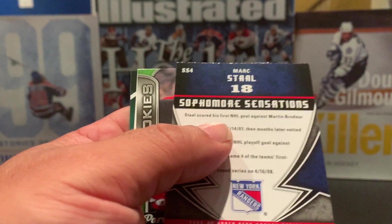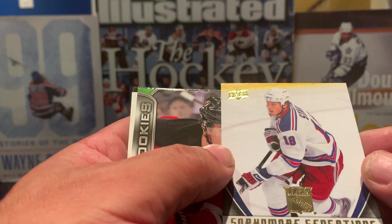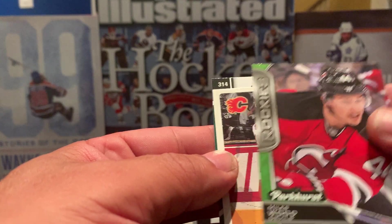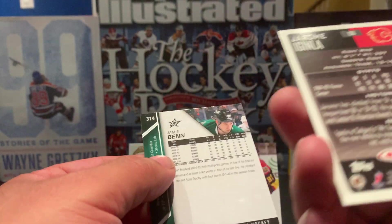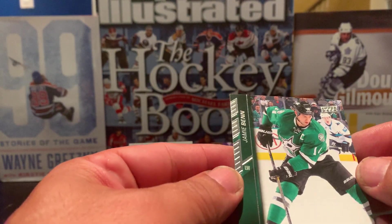Moving on to the second pack: we have a PK Subban Upper Deck, a Sophomore Sensations card of Mark Staal, a rookie card of Miles Wood, an Artemi Panarin Topps — nice card — and a Jamie Benn Upper Deck.